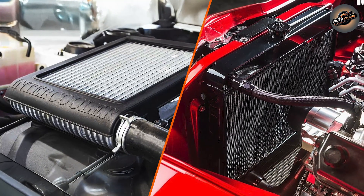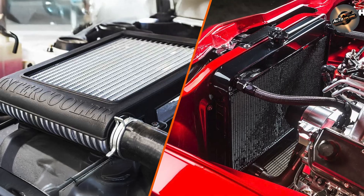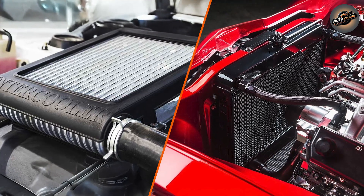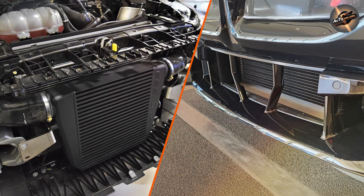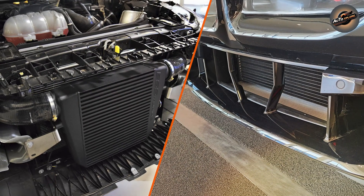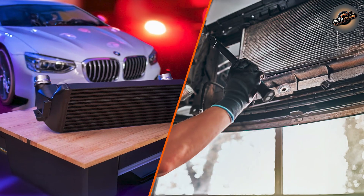Radiators are prone to issues like leaks, clogged fins, or broken fans. A radiator can also fail if the coolant levels are low or if there is corrosion within the system. Regular coolant changes and checks for leaks or damage can help prevent radiator failure.